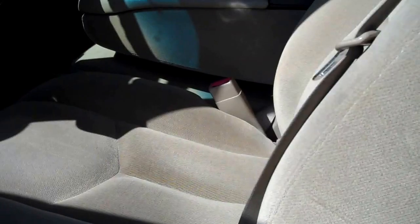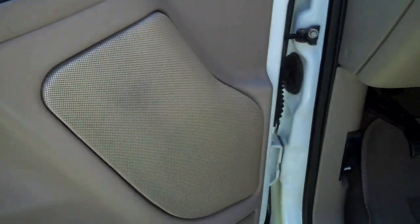Both sides open identical. Back seat is perfect. There's your cloth front seats. It does have a good radio.